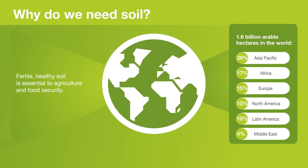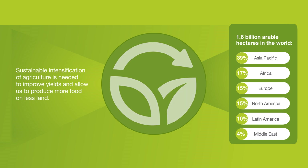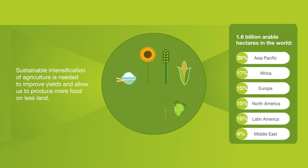Fertile, healthy soil is essential to food security. The sustainable intensification of agriculture is necessary to improve yields and allow us to produce more food on less land.